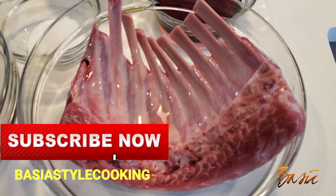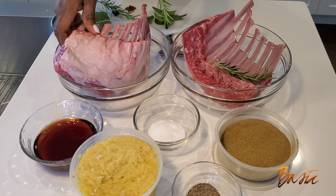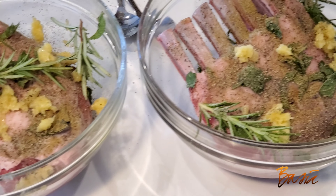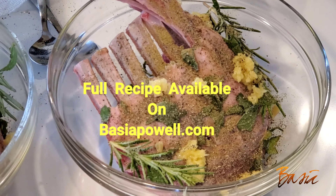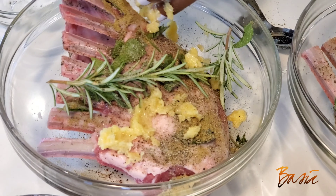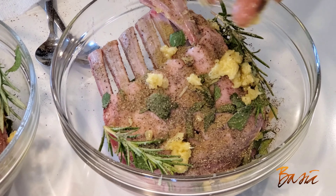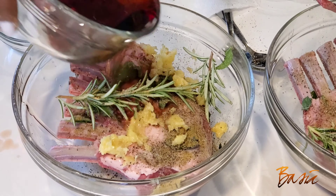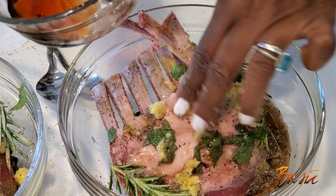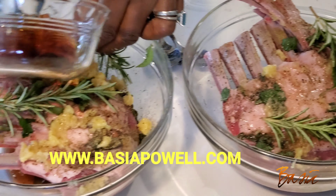So I prepped my lamb chops before we left home to allow them to marinate a bit. I use sage, rosemary, thyme, minced garlic, salt, sea salt, black pepper, rosemary powder, and of course my favourite - port wine. I love to make some port wine when I'm doing roasted lamb chops. All these ingredients are listed up on my site, www.bashupowl.com.